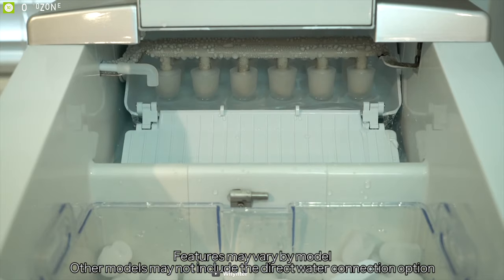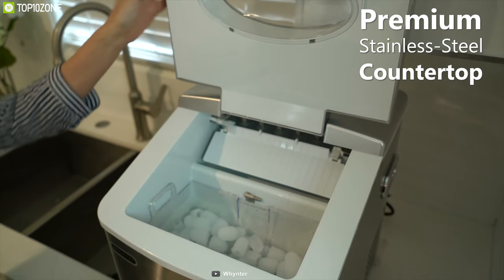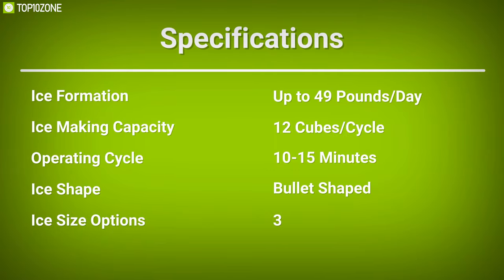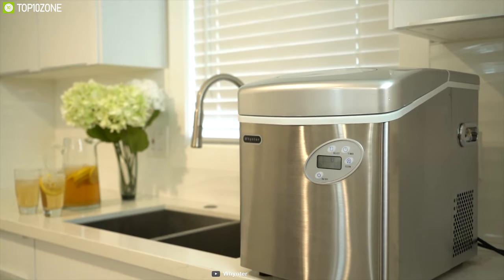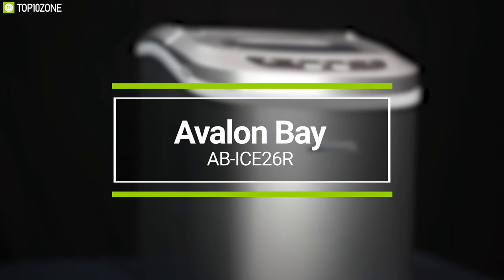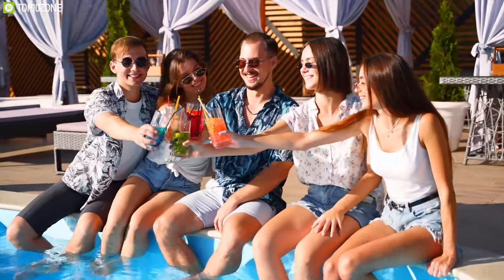Made with a premium stainless steel countertop, this ice maker weighs around 17 kilograms and offers two side handles so you can move it anywhere in your household. With the perfect blend of fast ice formation and continuous ice supply system, the Winter IMC-491 DC will let you enjoy your beverages and pool parties to the fullest.